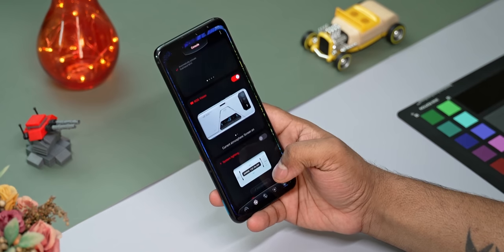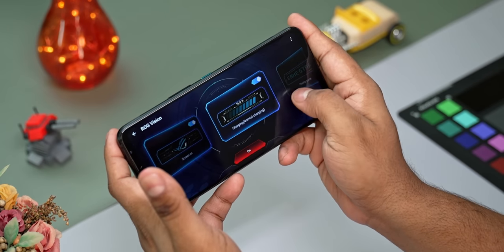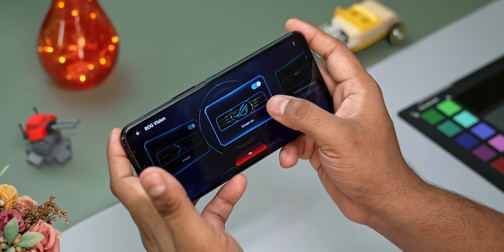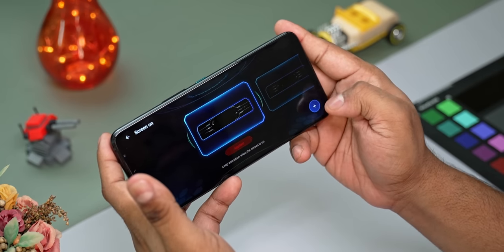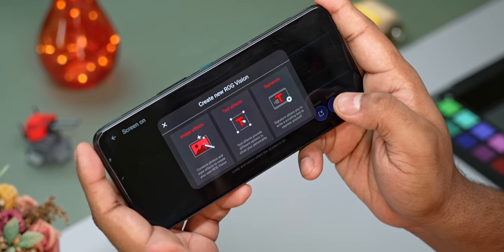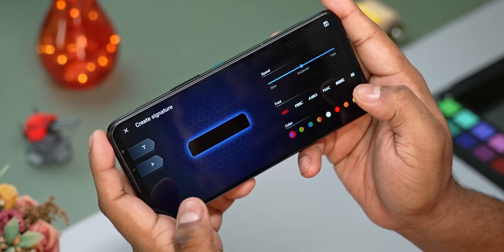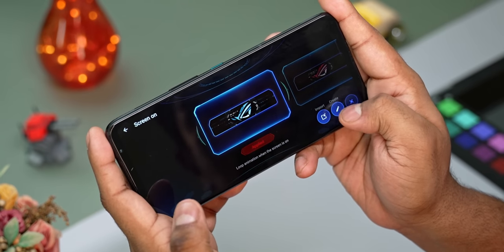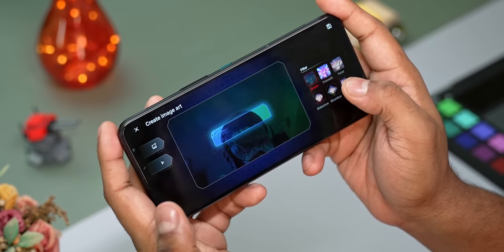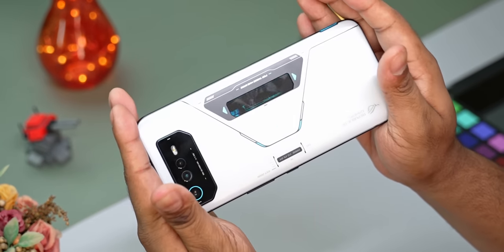Now the ROG Vision display — you can access its settings from the Armory Crate app and it offers a lot of granular customization. You can set up different animations for when a call comes in, when you're playing a game, charging the phone, and so on. For each scenario you can select different animations from presets Asus offers, or even create your own. You can import a picture and animate it the way you see fit, or have some text looping. It adds a whole new level of cosmetic customization that you don't usually find on other phones.